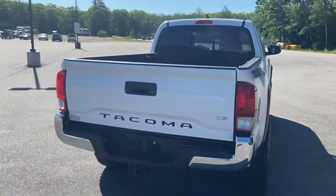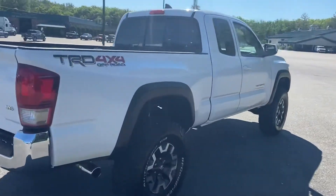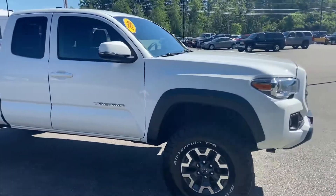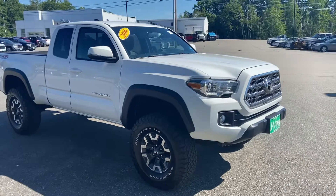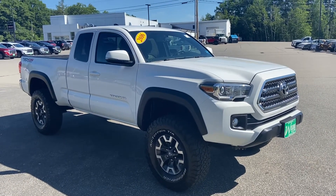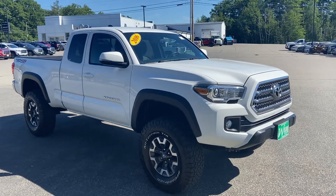If you have any further questions on this Tacoma or would like to come in and take it for a test drive, please don't hesitate to give us a call. Direct line is 207-985-3537, or you can visit us at www.weirsbuickgmc.com. Thanks for looking and have a great day!